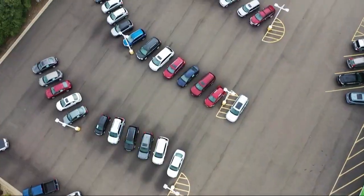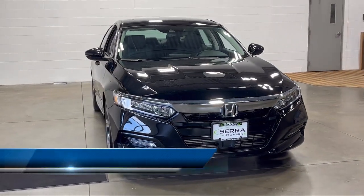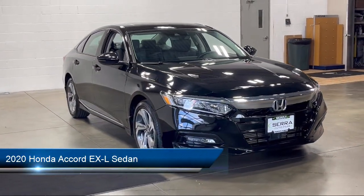Welcome to Sarah Auto Park, and here's a look at one of our great vehicles for sale. It comes equipped with a rear view camera, Apple CarPlay and Android Auto.